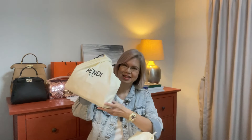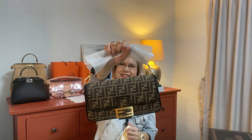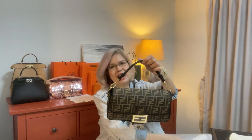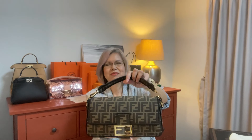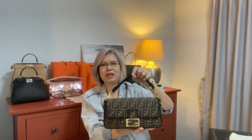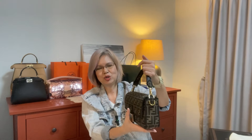Here's the baguette — ready! Say hello to my Fendi Baguette in the canvas, the Zucca print. Fendi calls it simply a brown fabric bag. It is canvas but uncoated — unlike the LV monogram canvas bags, this is untreated.